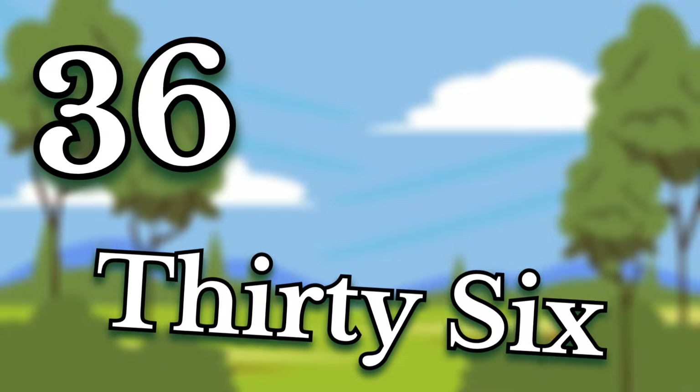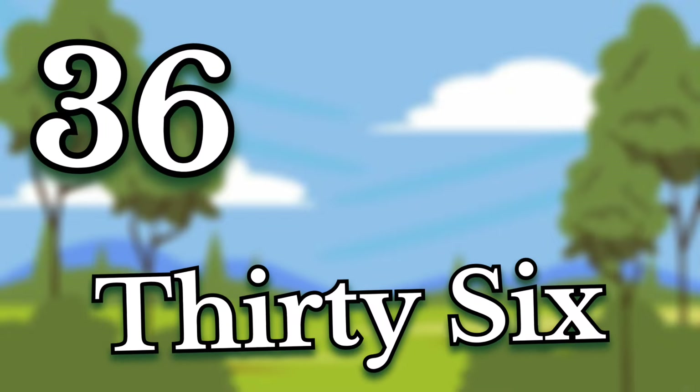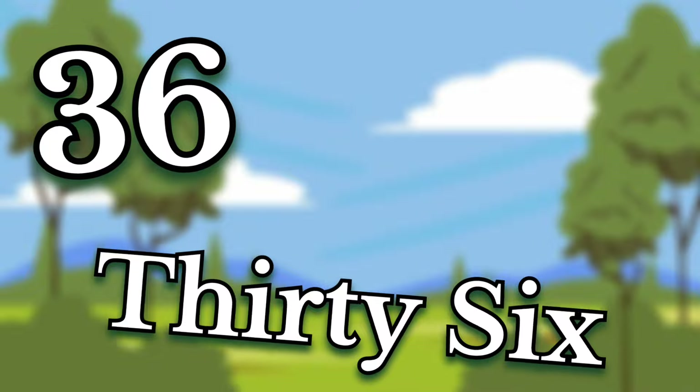Thirty-six. Children, this number is thirty-six. Say it again. Thirty-six.